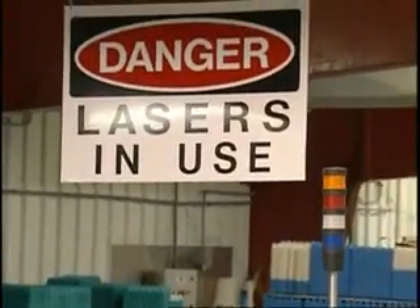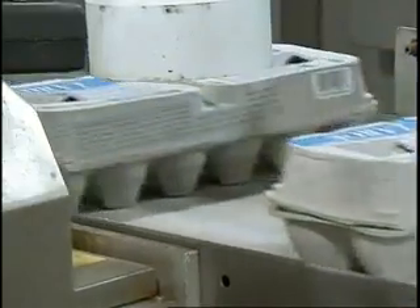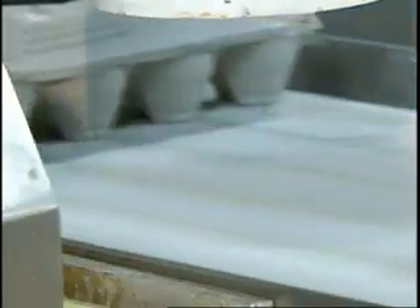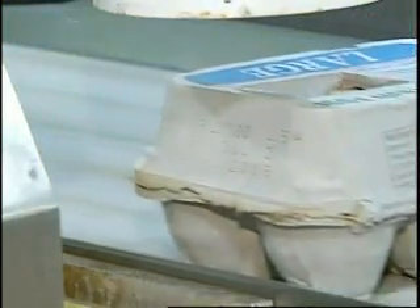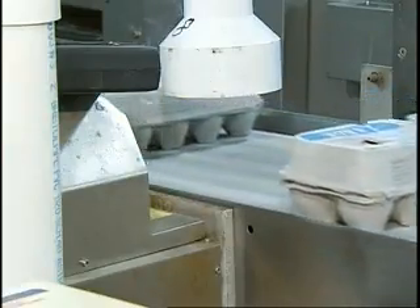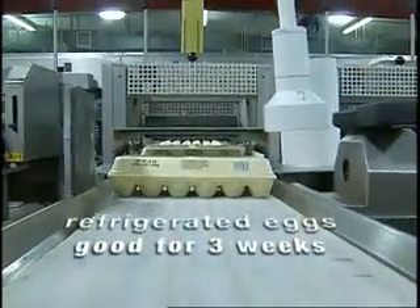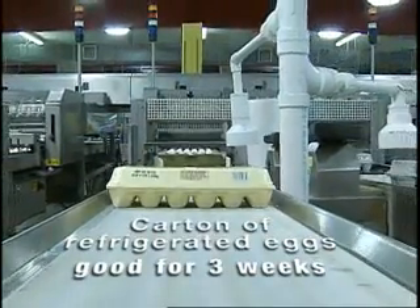Advanced technology is used in the packing. The date information is burned into the cartons with a laser. The date might be an expiration or sell-by date, which is used by the stores, or a best-by or use-by date, which is meant for the consumer. Basically, the carton of eggs you bring home from the store will last at least three weeks in your refrigerator with no real quality loss.